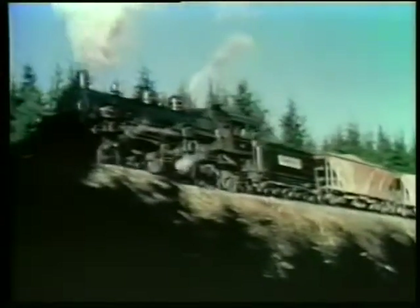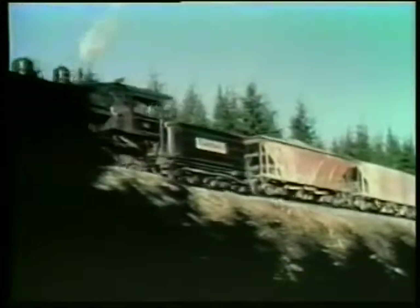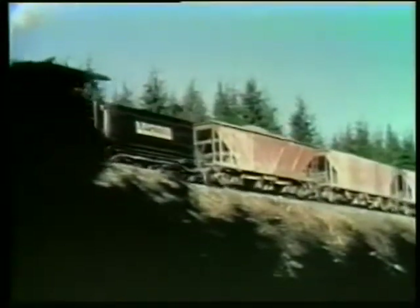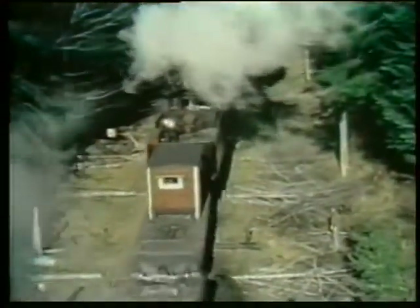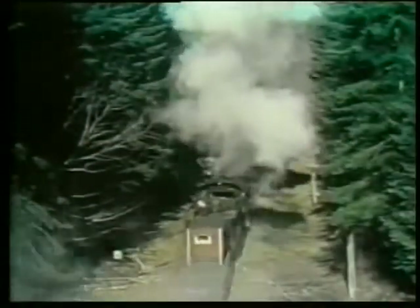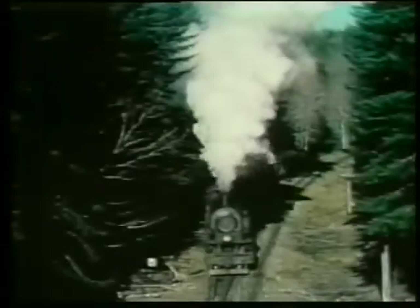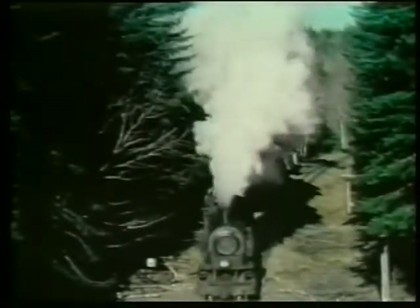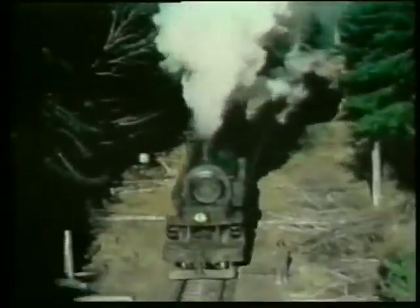This is engine 14, and on this particular day she's being used on a gravel train. The gravel is spread on the newly constructed grade to form a firm foundation for the ties. Two trains meet at the Hump Tulips River passing track. All engines are equipped with two-way radios and follow dispatcher's orders broadcast from Railroad Camp.